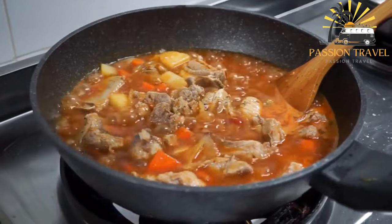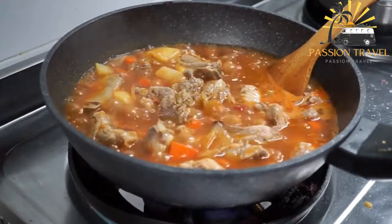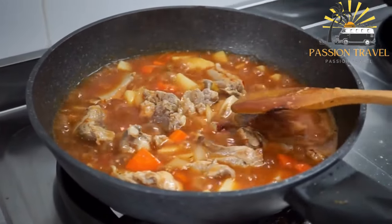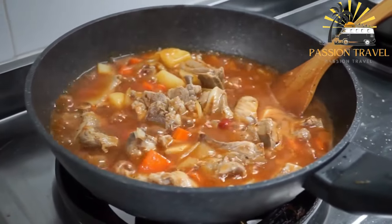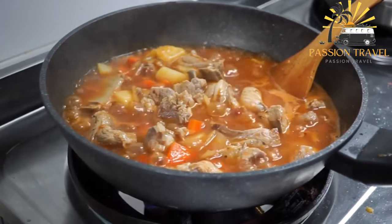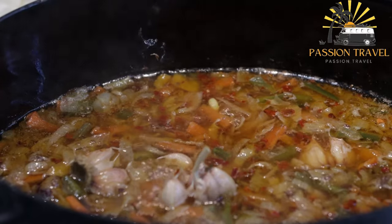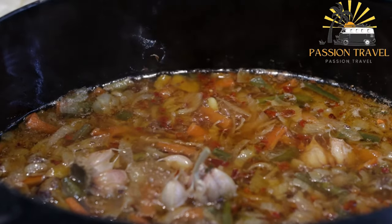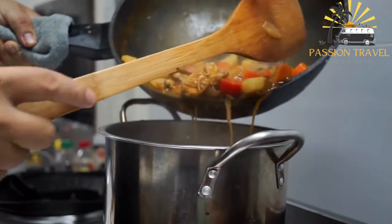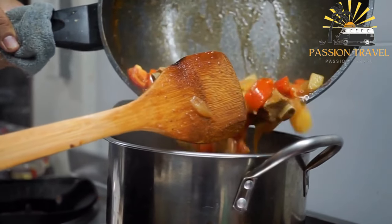Ash typically includes onions, carrots, potatoes, garlic, tomatoes, and peppers, as well as aromatic herbs and spices like cumin, coriander, and paprika. The stew is cooked slowly over low heat for several hours, allowing the flavors to meld into a rich, hearty broth. It is often served with bread or rice and garnished with fresh herbs and sour cream.